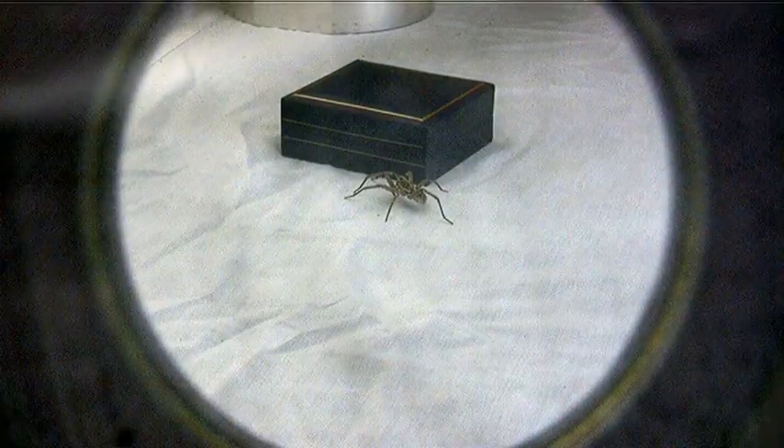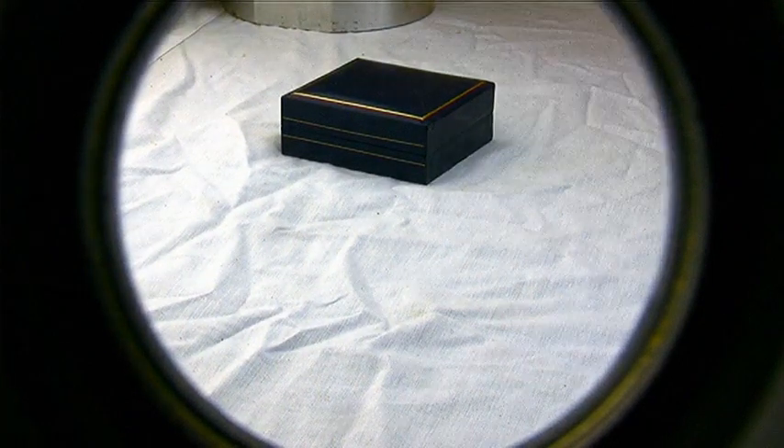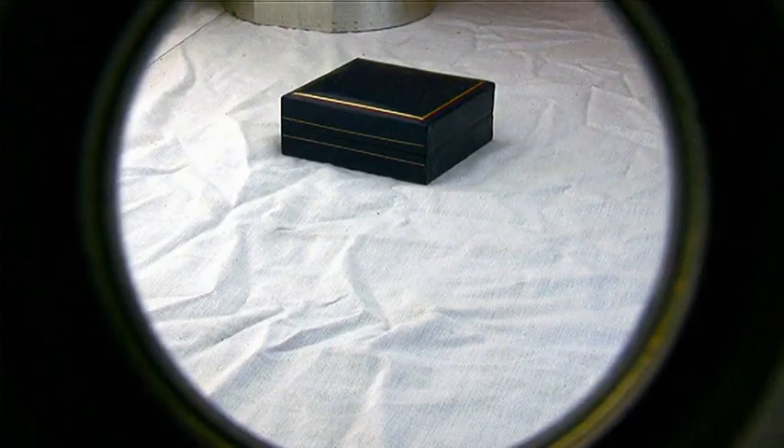Not much more to say about them. There he goes — he can still move, seven legs or not. There you go. Wolf spiders.